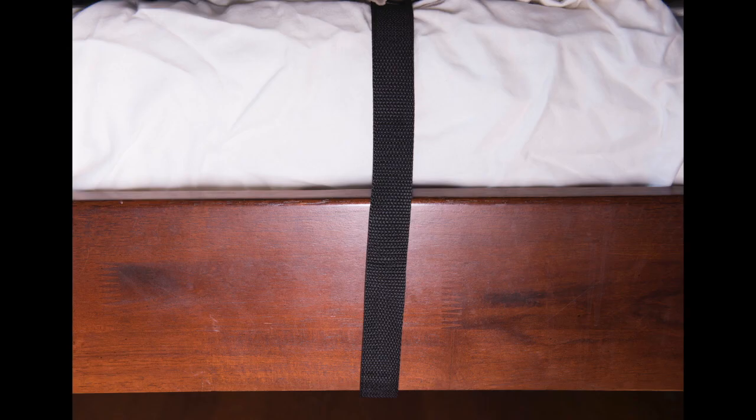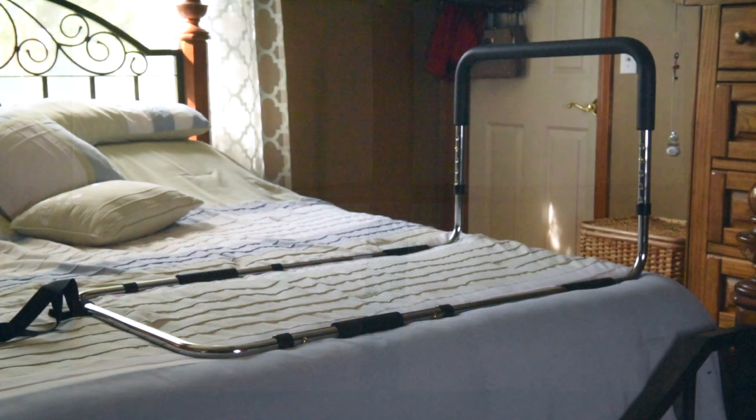For added security, we include a securing strap to attach the rail to the bed frame. This ensures good stability and holds it firmly in place. The LS7700 rail is adjustable from 17 inches to 21 inches with a 20-inch wide non-slip handgrip.